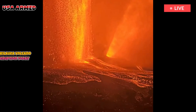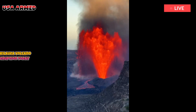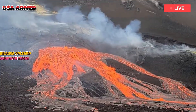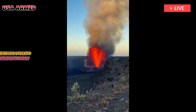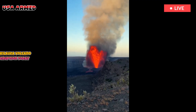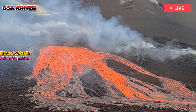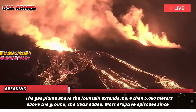The U.S. Geological Survey said these fountains would be the single tallest fountain, and the pair of tallest fountains seen during this eruption. The gas plume above the fountain extends more than 5,000 meters above the ground, the USGS added.